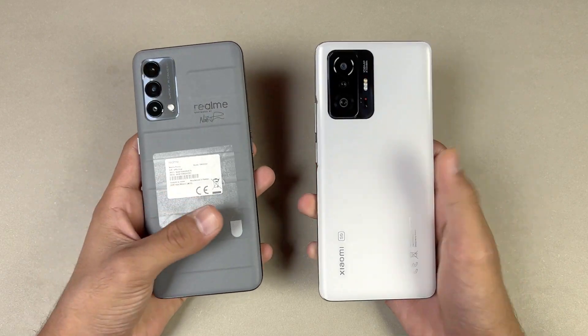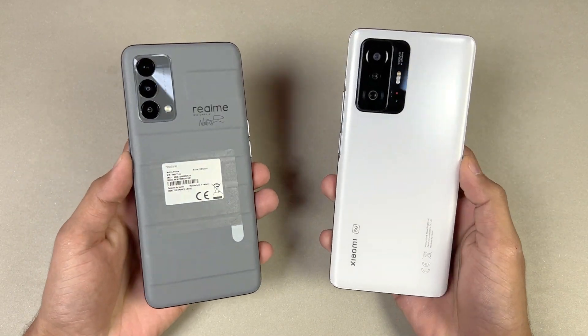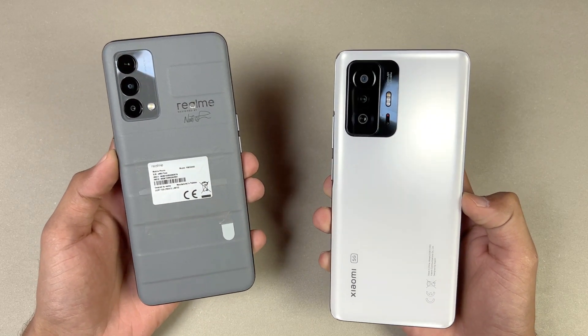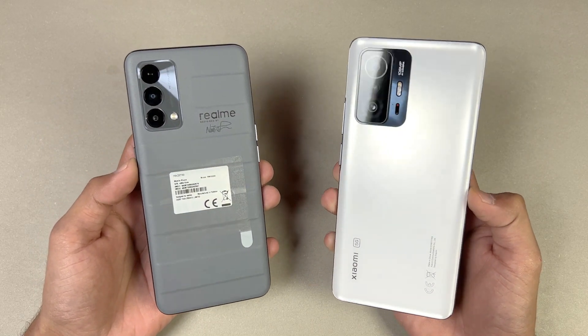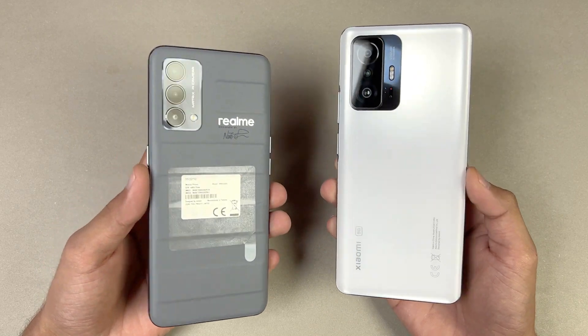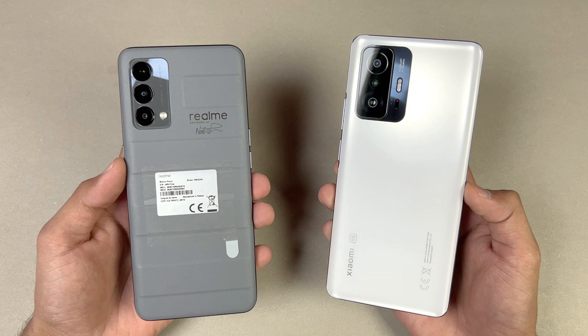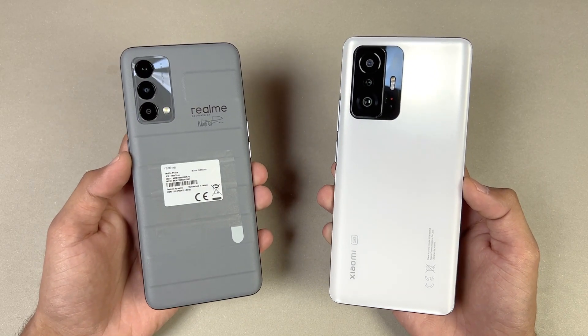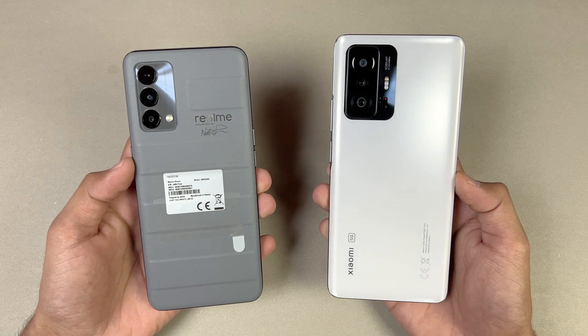Hey guys, what's up! I am back with a brand new video and it's time to do a speed test comparison between the Realme GT Master Edition versus the Xiaomi 11T. The Xiaomi 11T is powered by the MediaTek Dimensity 1200 Ultra processor with 8GB of RAM, while the Realme GT Master Edition is powered by the Snapdragon 778G processor with 8GB of RAM as well.